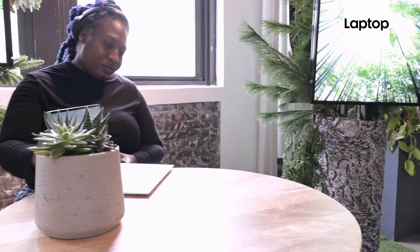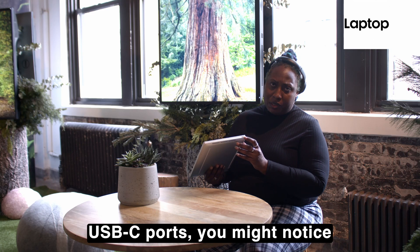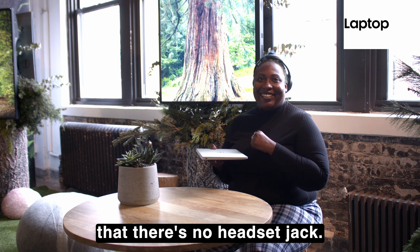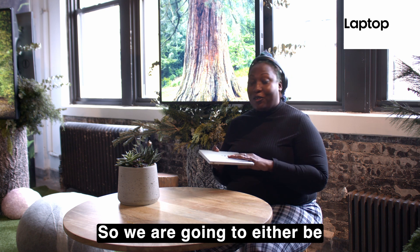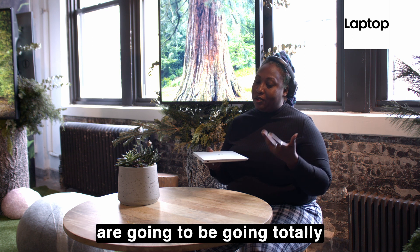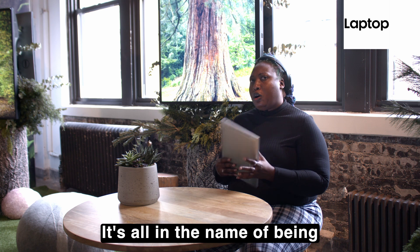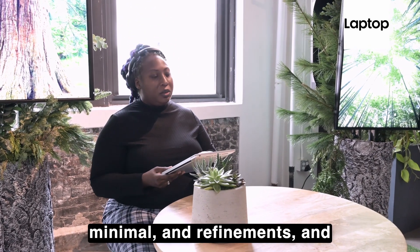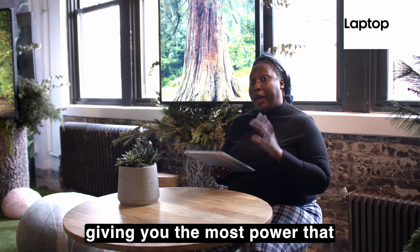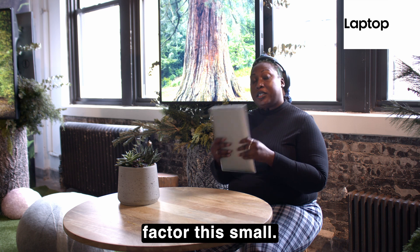One other thing that is missing: while you have your USB-C ports, you might notice there's no headphone jack. So you'll either be using USB-C headphones or going totally wireless with a wireless headset. It's all in the name of being minimal, refined, and giving you the most power you can get in a form factor this small.